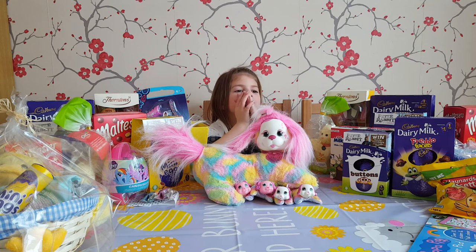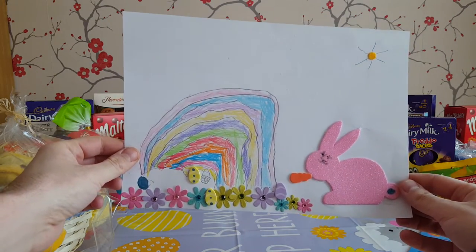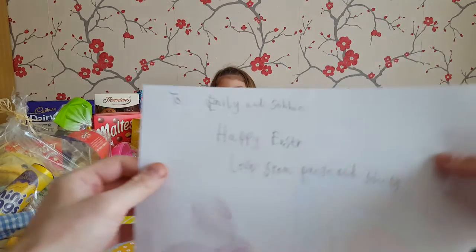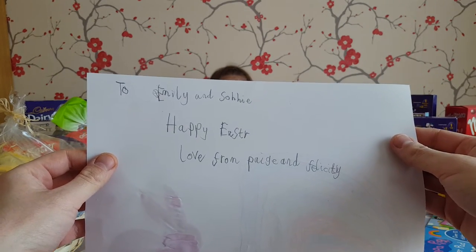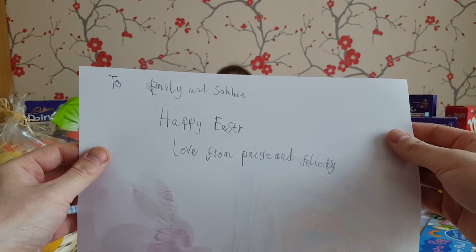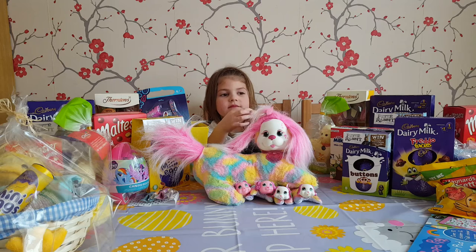Shall we show everyone the card that you've made? So these are the Easter cards that Paige has been crafting this morning. And look on the back — Emily and Sophie, Happy Easter, love from Paige and Felicity. Very nice Paige. You've been crafting all morning haven't you?